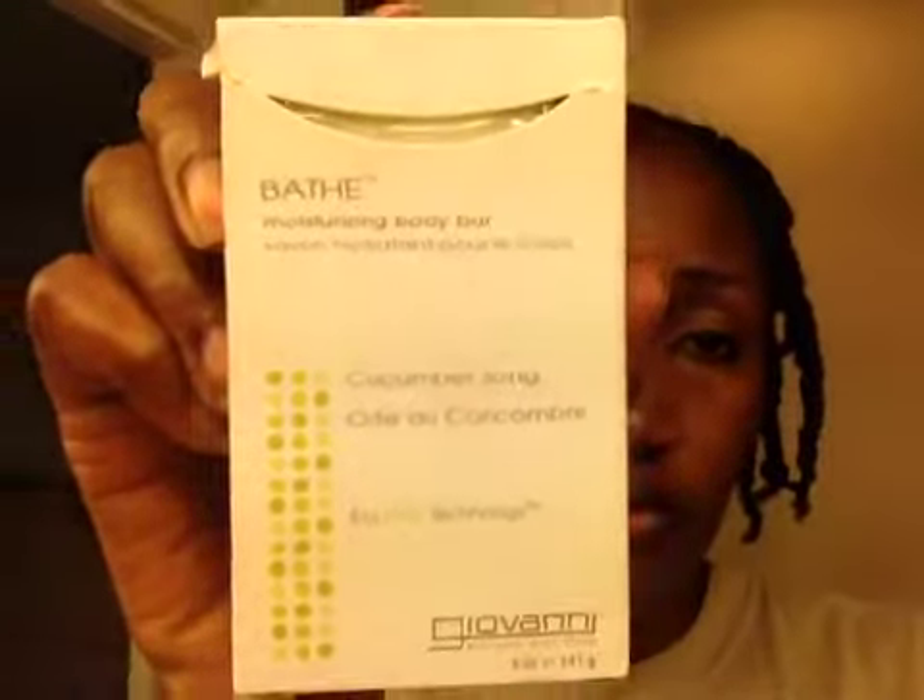Then I received a five ounce moisturizing body bar by Giovanni Eco Chick Body Care. Then I got a few more items in my sack.